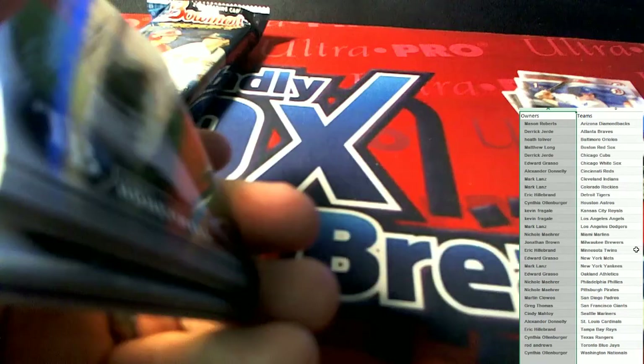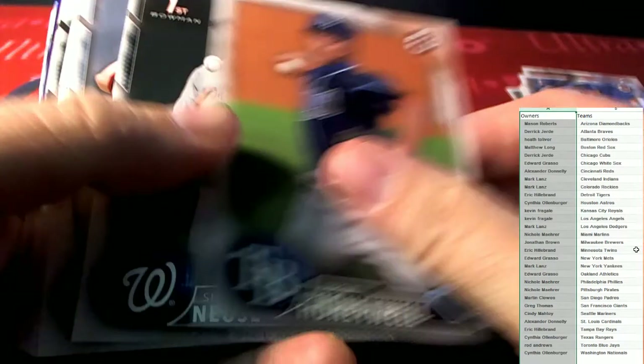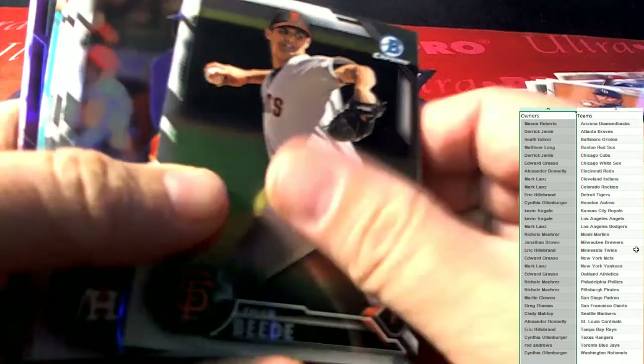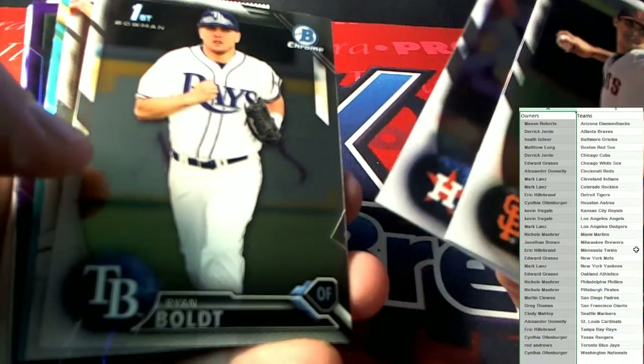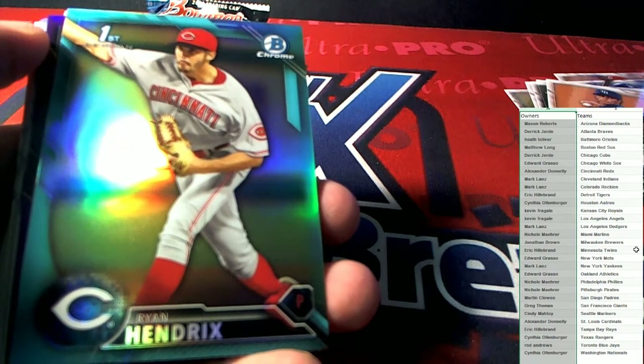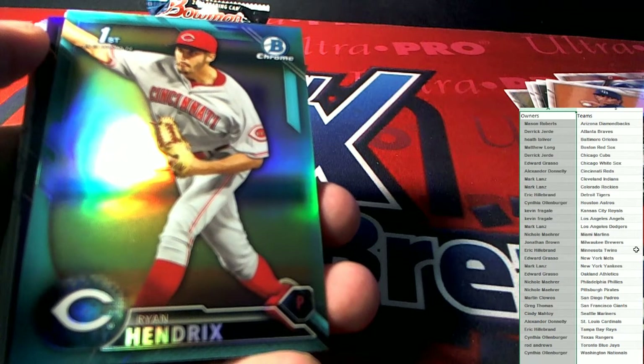No Brewers autos, but we did have a color refractor there for the Brewers earlier. Those paper base all ship out — all this good shiny stuff. We got a Ryan Hendrix. This next one after this I think is gonna be a color auto, which is gonna be fantastic — Cincinnati Reds. Alexander D, this one's coming to you.